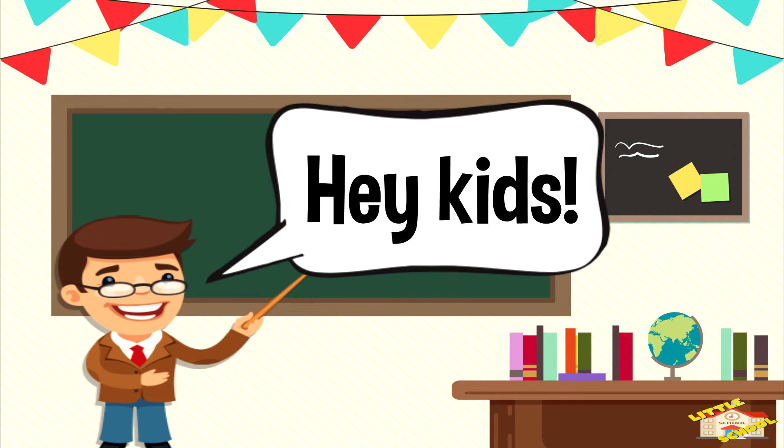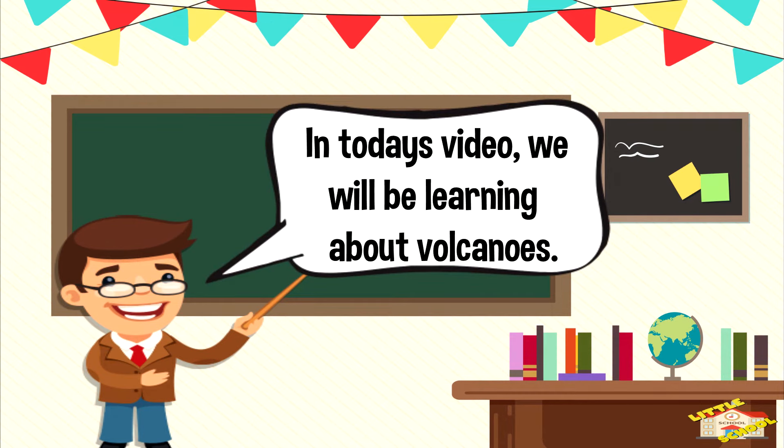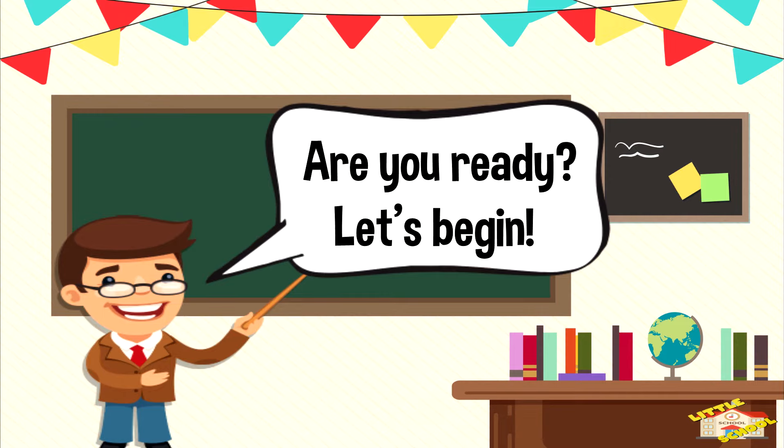Hey kids! In today's video, we'll be learning about volcanoes. Are you ready? Let's begin!